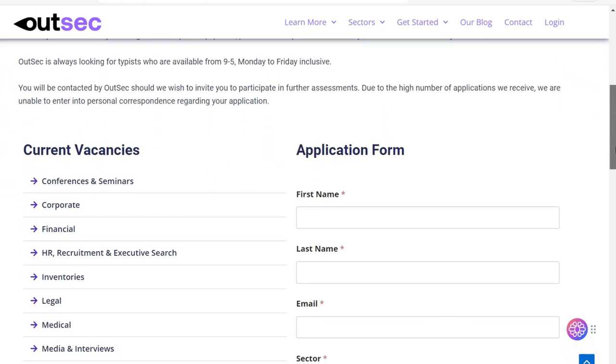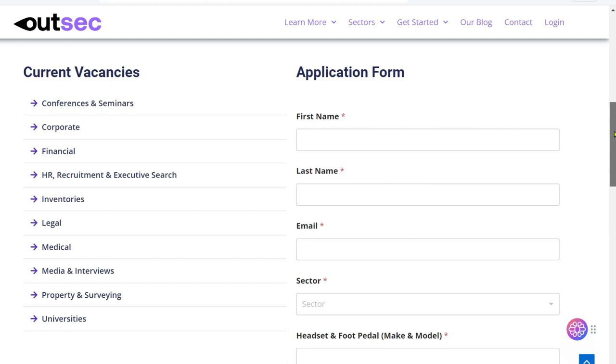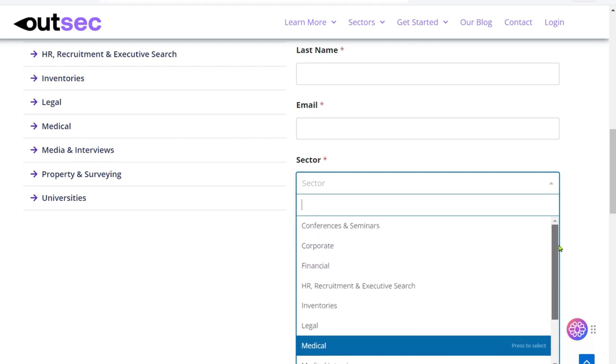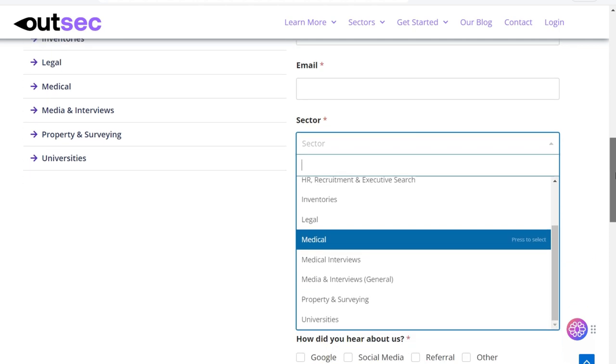The typist application form asks for the following information: first name, last name, email, and sector. There are multiple sector options, including conferences and seminars, corporate, financial, HR, recruitment and executive search, inventories, legal, medical, medical interviews, media and interviews, property and surveying, and universities.